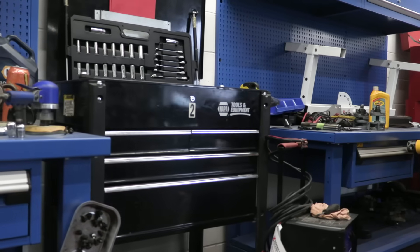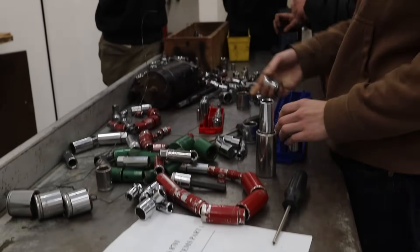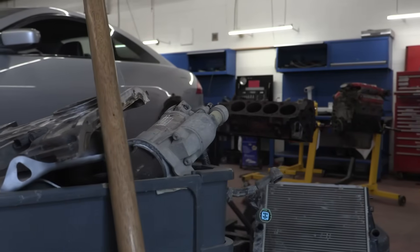Graduates of the program are well-prepared for a variety of careers in the automotive industry. Some students pursue careers as automotive technicians, service managers, service advisors, or parts advisors, while others expand into specialized fields such as small engine repair, aircraft maintenance, or diesel technicians.